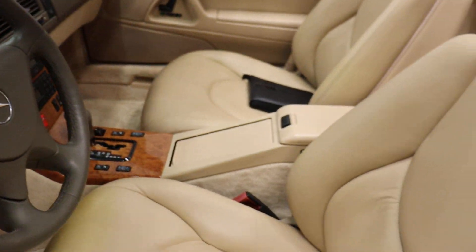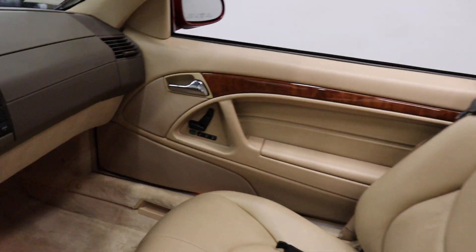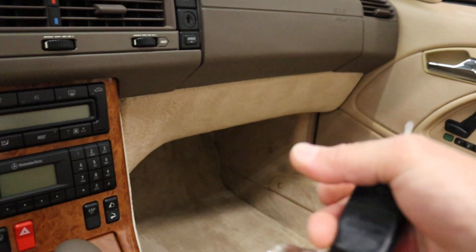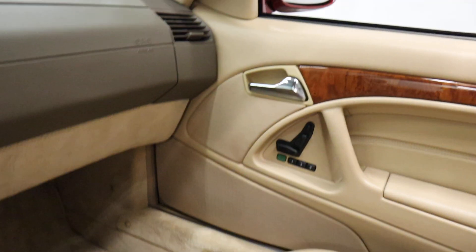I've got two master keys right here. I'll start the car — going to go through all the interior stuff and then the last thing I'll do is close the top just so you can see its operation. Starts right up.